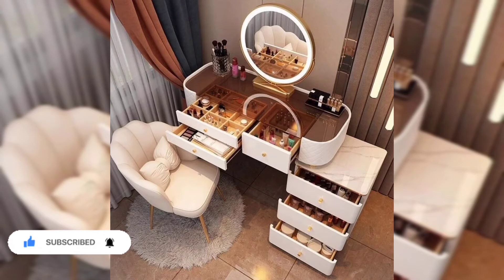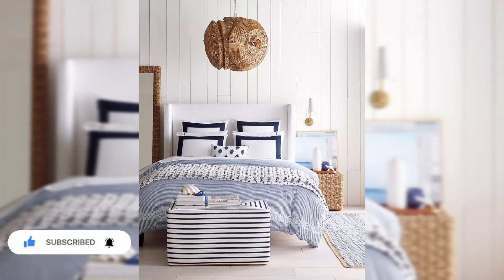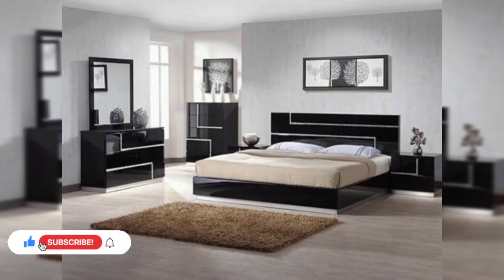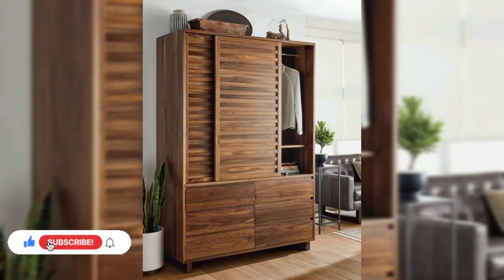Let us look at all the factors in more detail. Room specification: before you hit the furniture market, head over to your bedroom with a measuring tape and carefully measure every inch of the bedroom. Then take paper and pencil and draw your bedroom layout, placing the pieces of furniture you want to buy at appropriate places.